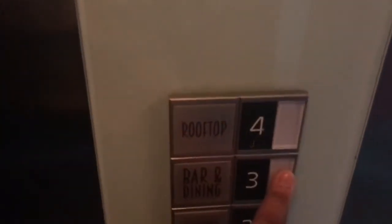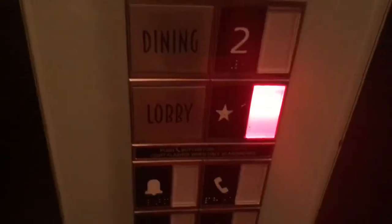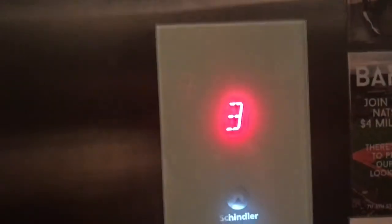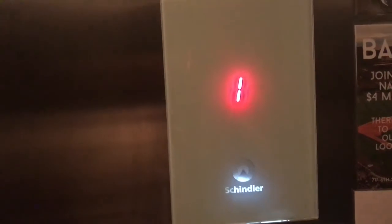Y'all waitin' for the elevator — after you. What's it all y'all goin' to? Three. It's pretty smooth. It's pretty smooth for a Schindler, and Schindler is actually one of my favorite brands and elevator companies, and also Otis. Jimmy Elevates — we think of this elevator.